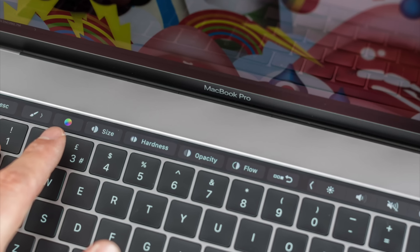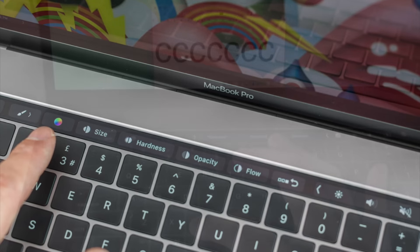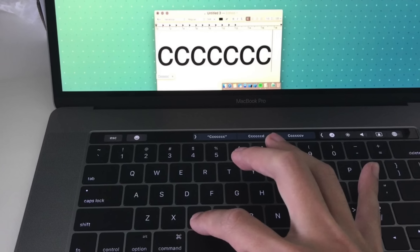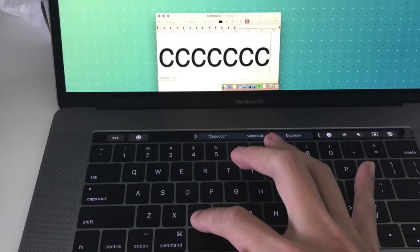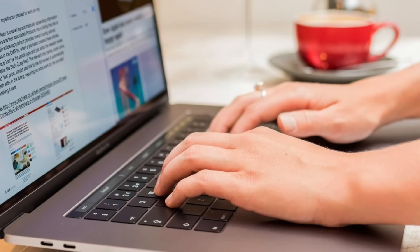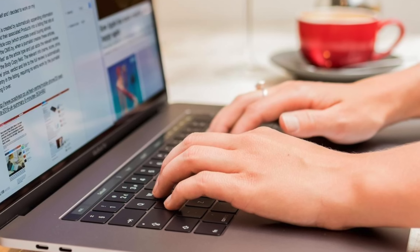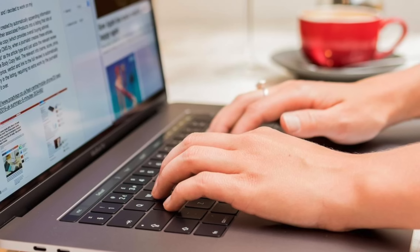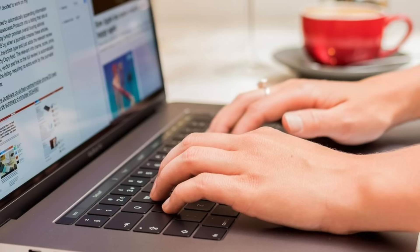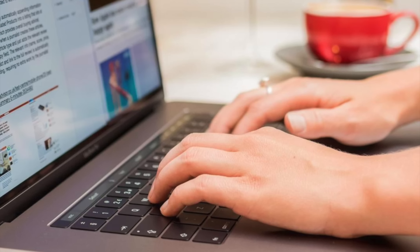If you haven't already heard, a large percentage of Apple notebook users are having problems with their keyboard — things like repeating characters when a key is only pressed once, characters not appearing when pressed, and sticky keys that don't respond reliably. Over the past few years these issues have only become more widespread. In this video we're going to explore what started these keyboard problems, just how bad the situation is today, what Apple is doing to fix it, and what it could mean for the future of Apple's notebook keyboards.